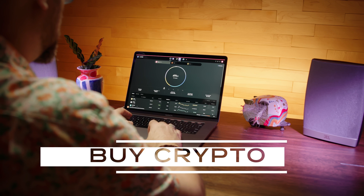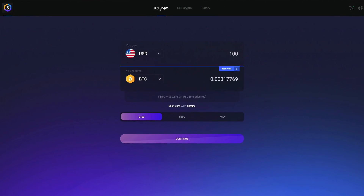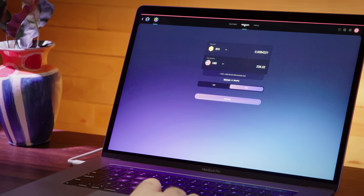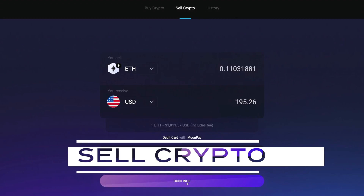Buying crypto is convenient and secure. You can use your bank account, credit card, Apple Pay, or Google Pay to fund your purchase. Once your payment is processed, your funds will be deposited directly into your wallet. When you sell your crypto, you can withdraw your funds directly to your bank account.